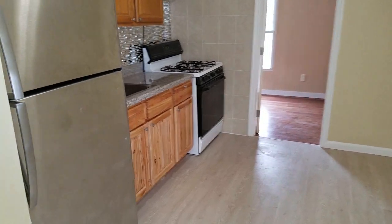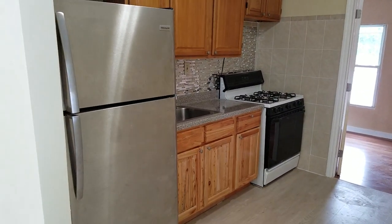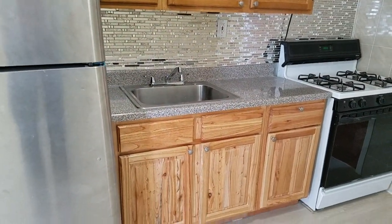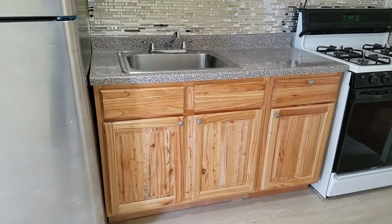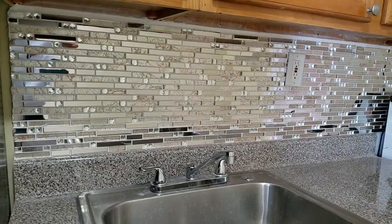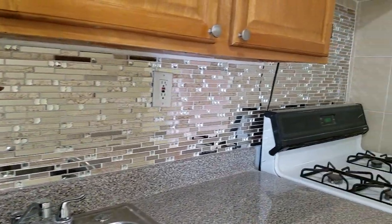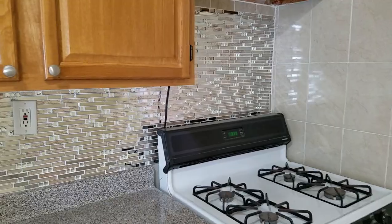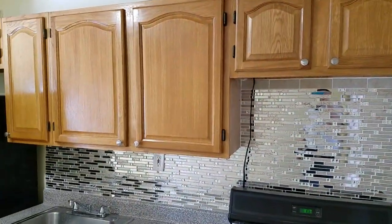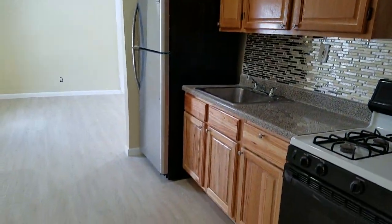And here we've got the kitchen. It's an open floor plan arrangement, and the kitchen features newly appointed cabinetry right there. Look at the backsplash that was put in — absolutely gorgeous glass backsplash right there. Absolutely beautiful. High quality and it looks fabulous.